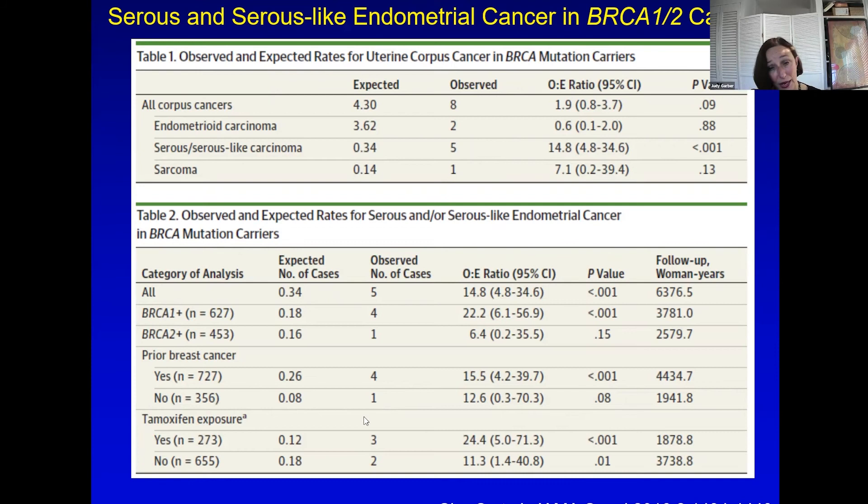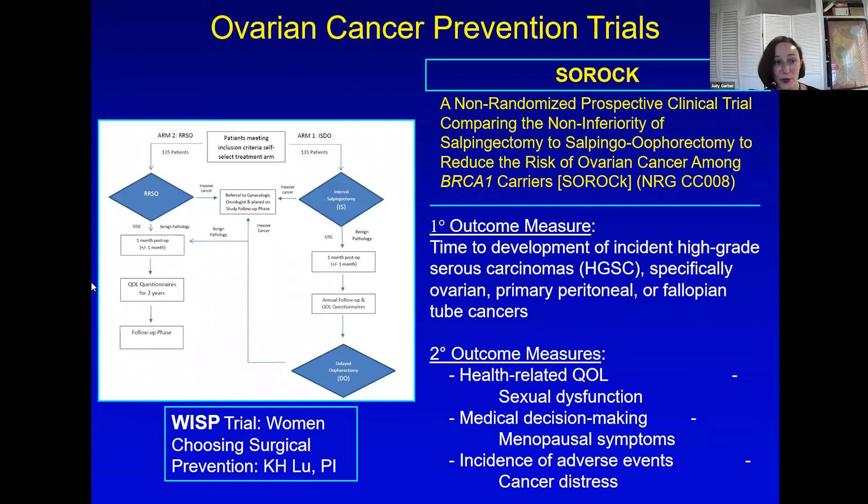What else is coming up? There are now two trials looking at whether you can just take the tubes and delay taking the ovaries: the WISP study, which is looking for funding for a second version, and the SOROC study through the NRG. Both of these studies are prospective — not randomized — where women will have their fallopian tubes removed and then be followed. We can at least learn whether it is okay to delay taking the ovaries for a while, even though it's the ovarian risk that you're most concerned about.